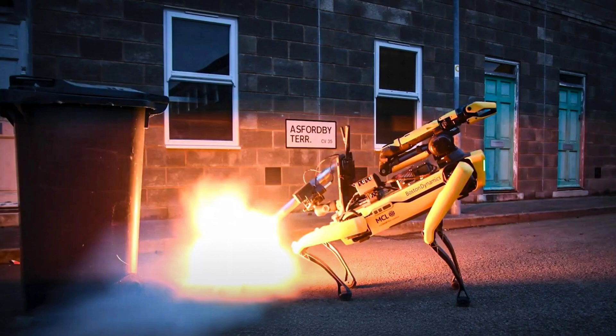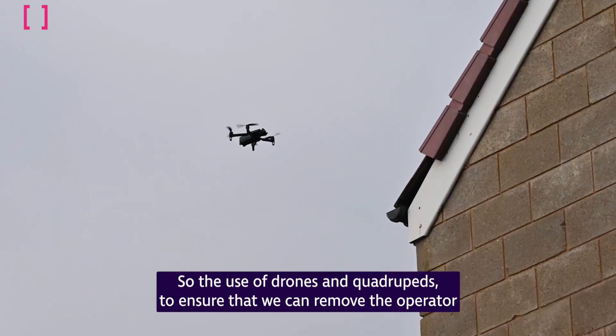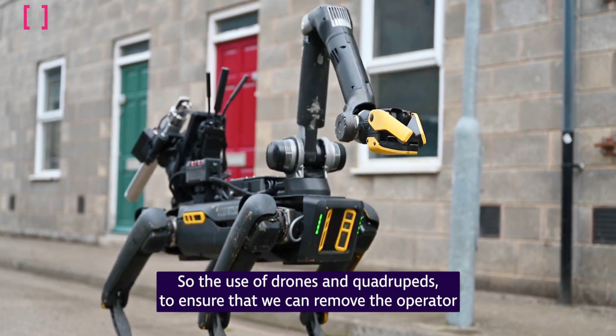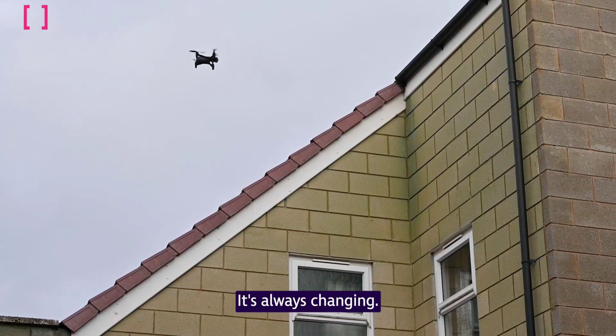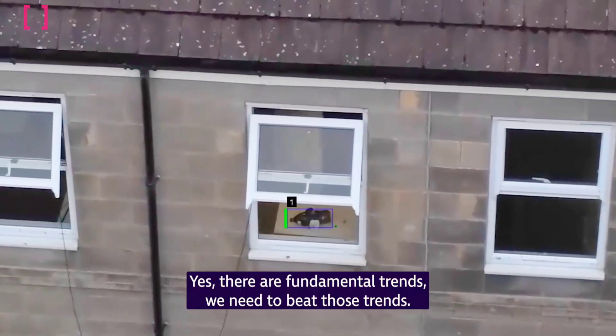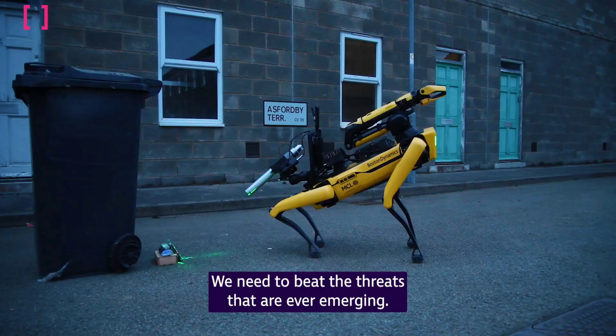In addition to improving disposal operations, the robot dog was able to navigate the threat area by itself, negotiating stairs and obstacles as well as opening doors, allowing the operator to remain a safe distance away. Meanwhile, drones were able to assist with not only finding the bombs but also monitoring the area to make sure that members of the public were kept safe.